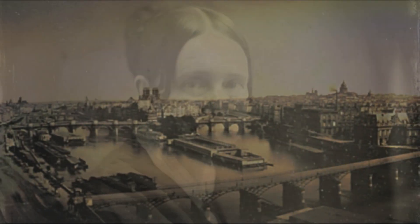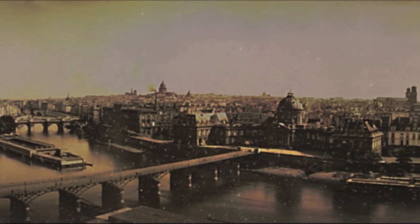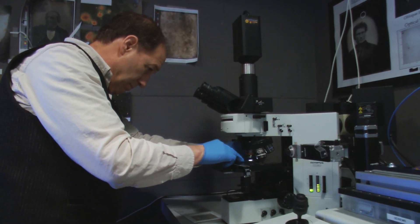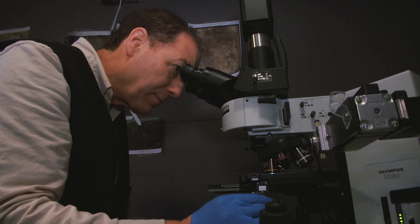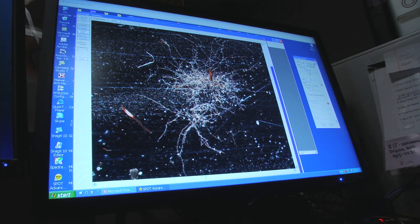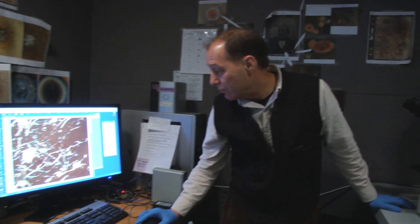George Eastman House is privileged to have one of the great collections of daguerreotypes in the world. Our collection is about 5,000 daguerreotypes, and they're from all over the world. As we studied the collection here at George Eastman House and actually put on a major exhibition, we saw in real time some deterioration that we couldn't explain. And that raised a lot of questions for us, and in pursuing that, we found that the science was getting more and more complex, and we needed a research capacity.